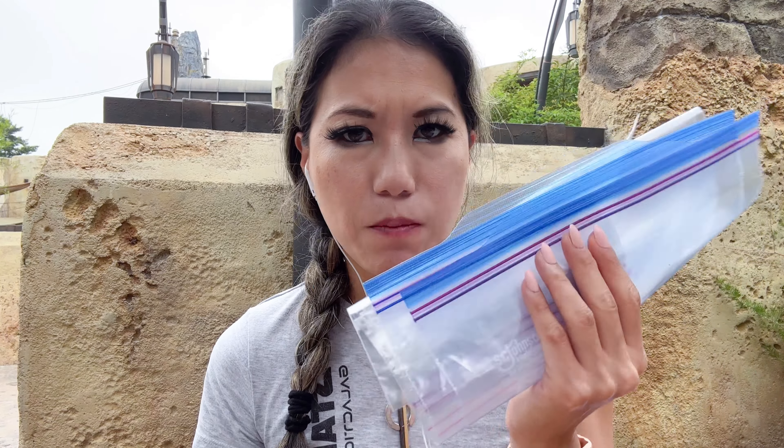Here's a pro tip for you: when I'm in Disney, I bring my own Ziploc bags because you just never know. They don't really give you takeout boxes or bags. So if you can't finish a snack and you want to enjoy it later, bring your own Ziploc bags — keep it nice and safe and fresh.